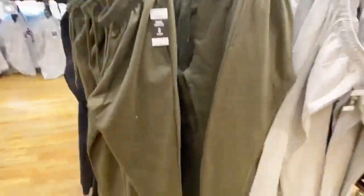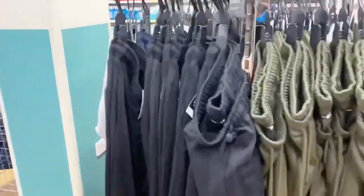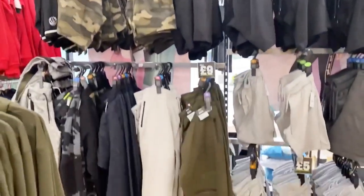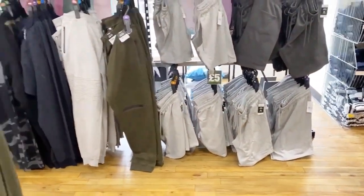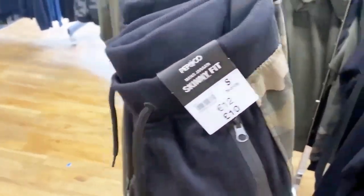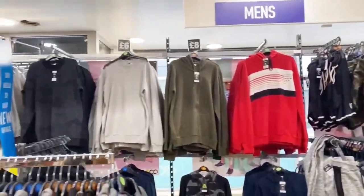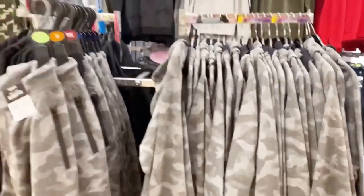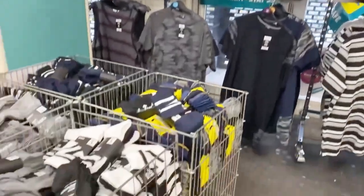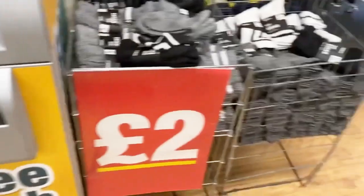Now here comes the clothing section — this is for men. The clothing section is also very affordable and very cheap. These lowers were about five to ten pounds, so prices vary. But if you compare them with other stores, Poundland is the cheapest, so you can definitely consider it.